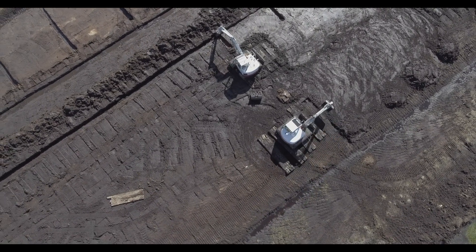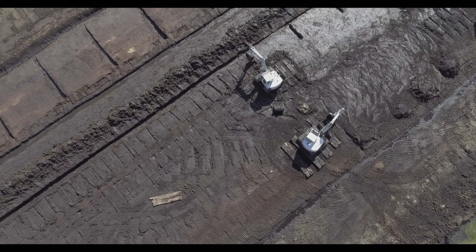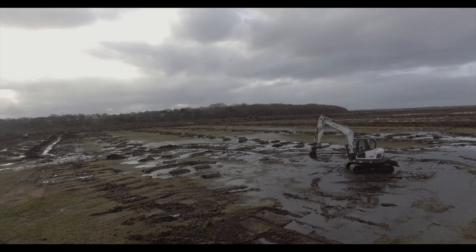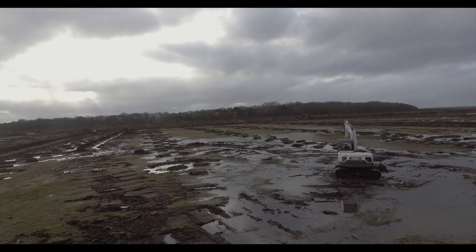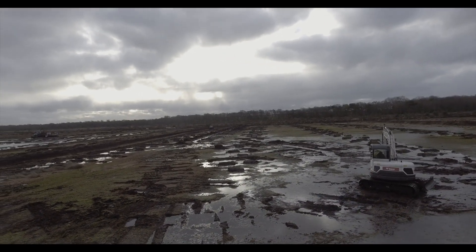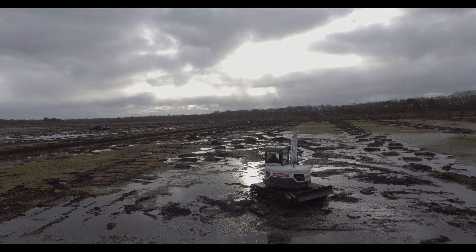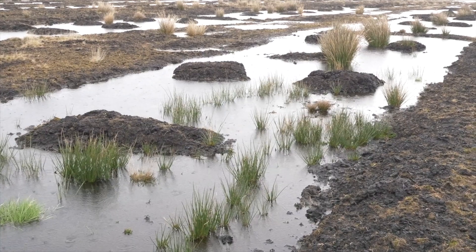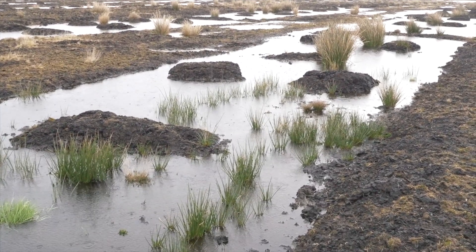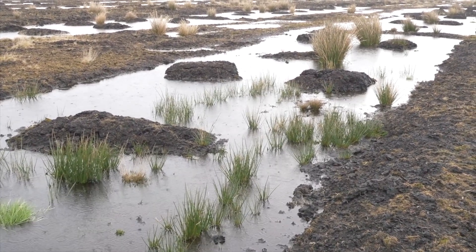We have worked closely with our contractors to develop new techniques to restore this type of landscape. The first step in the restoration process is to create a series of low, horseshoe-shaped bunded cells across the infield ditches to hold water and keep the surface of the bog saturated. A variety of hummocks and hollows are created to maximise the niches available for different bog species to take hold and re-establish.